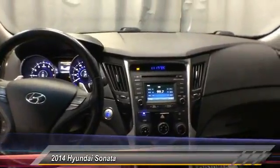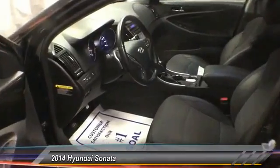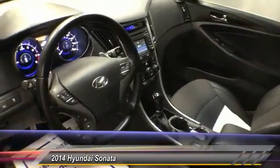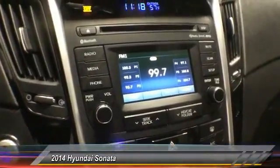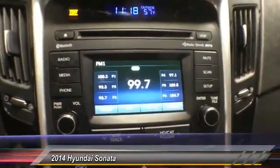This vehicle has less than 30,000 miles. Here are some of this vehicle's great options: traction control, leather-wrapped steering wheel, dual airbag, air conditioning, four-wheel disc brakes, fog light, security system, CD player, rear window defroster, and power windows.